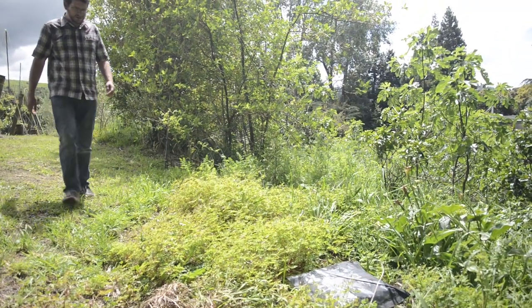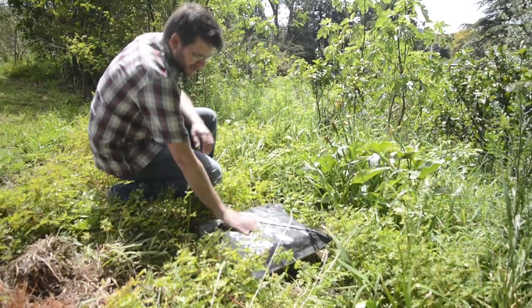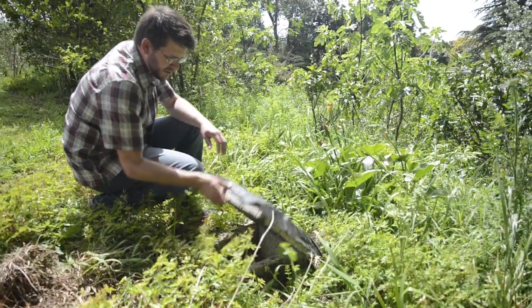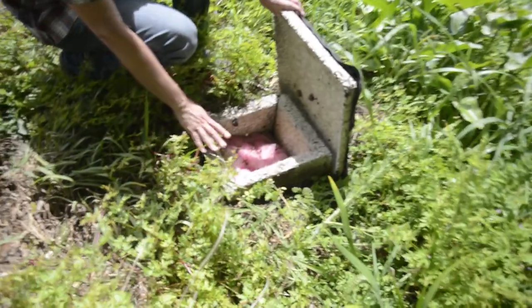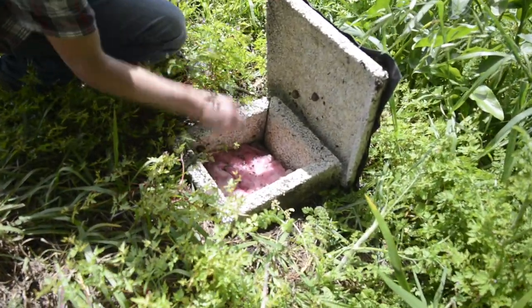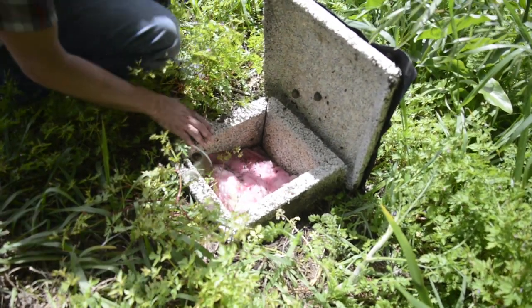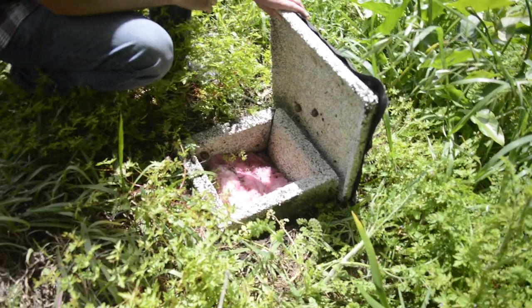This is one of our trial sites in a Kiwi Fruit orchard in the Bay of Plenty. What we've got here is one of our new design nest boxes, which is a square design. This year we're trialing whether pink batts make a good nest material, as well as comparing this new design with our old design. You can see there's a lot of other things that come in and occupy these nest boxes. We just give the pink batts a bit of a shake and see if there's anyone in there. No bees currently occupy this nest box.